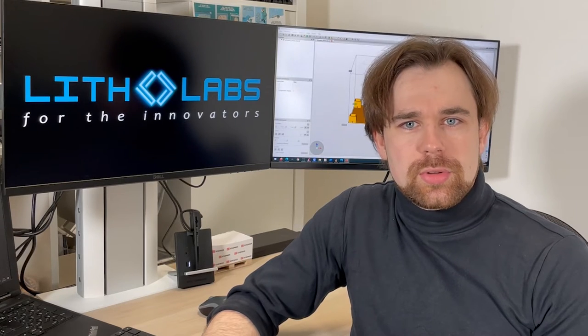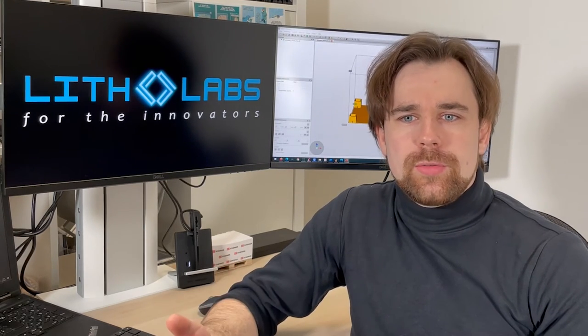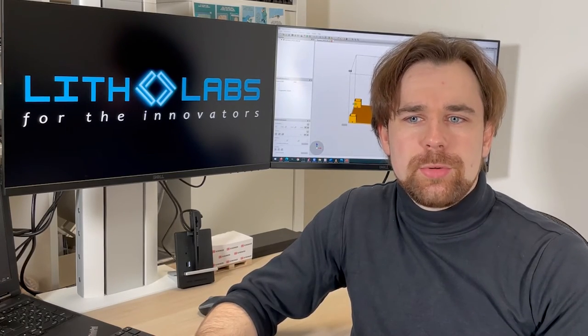I met Stefan from Ernie at the Formnext in Frankfurt back in 2018. He was looking for a solution to prototype connectors. The Asiga Maxx was very fitting for the application, which needed high accuracy and small details. We could confirm this through some test prints and proceeded to set up a new 3D printing lab at their site.